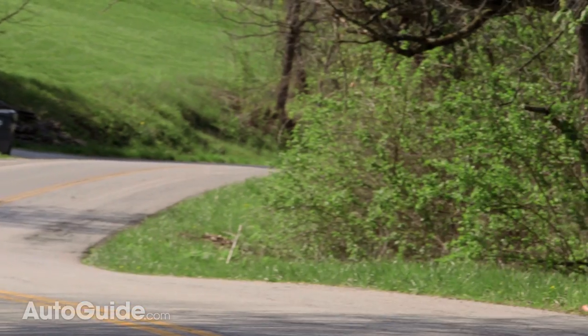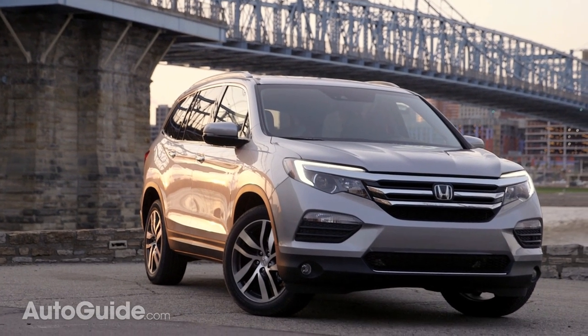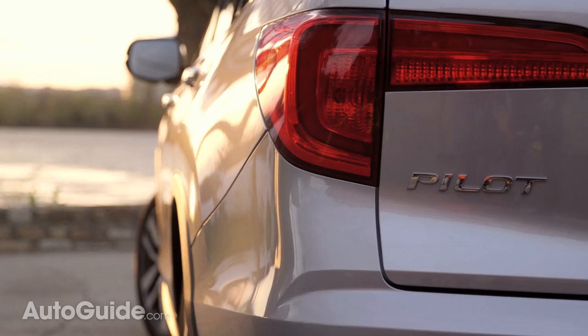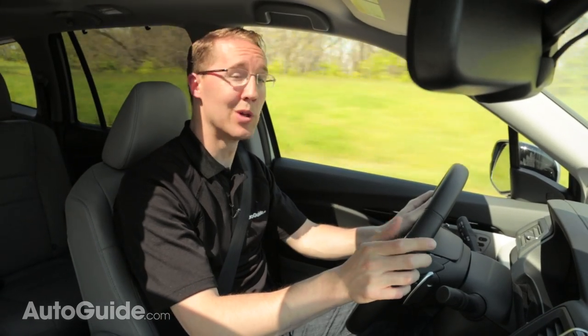Gone is the big boxy front grille, and it also looks longer and lower to the ground — and that's because it is. It's about an inch shorter overall and three inches longer in length. But Honda has done so much more to make the Pilot a fuel economy leader.